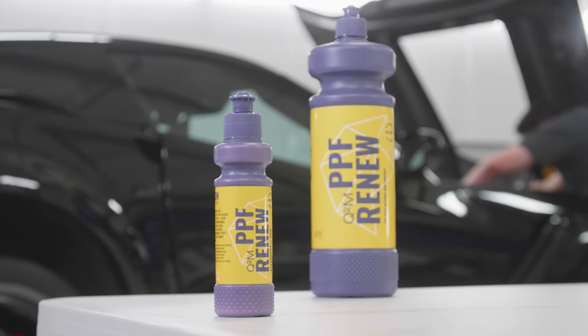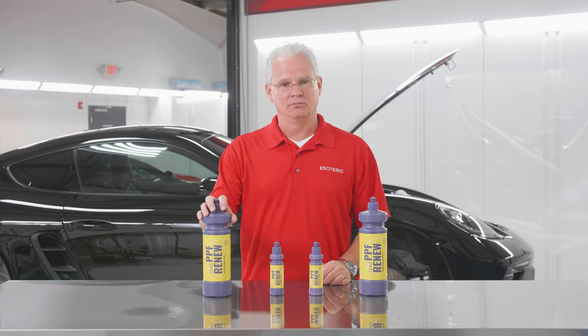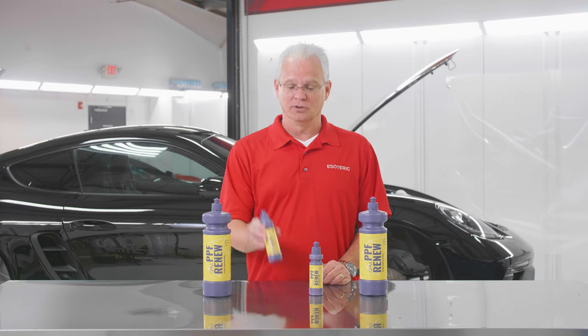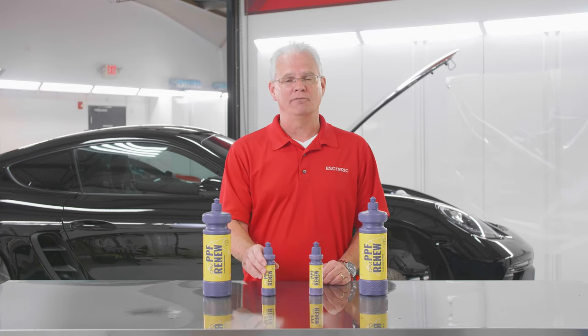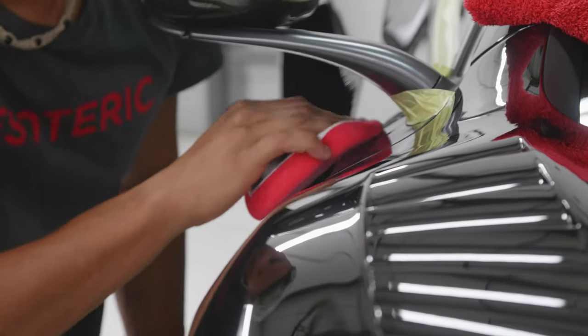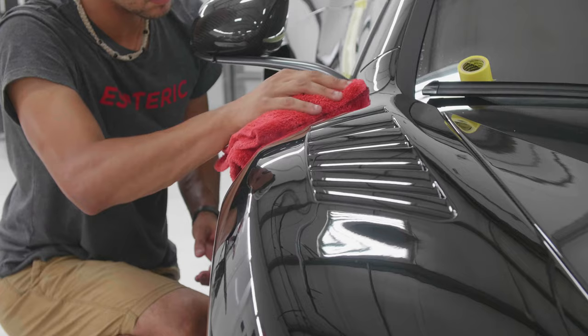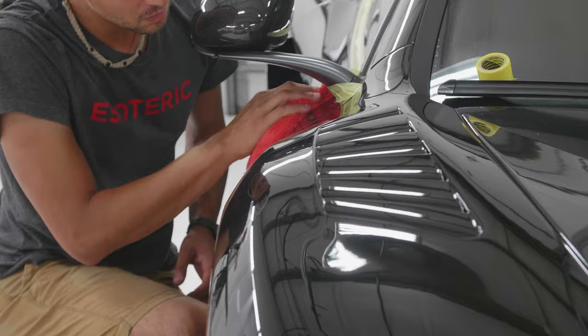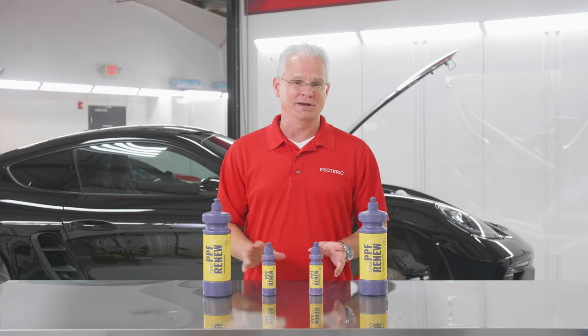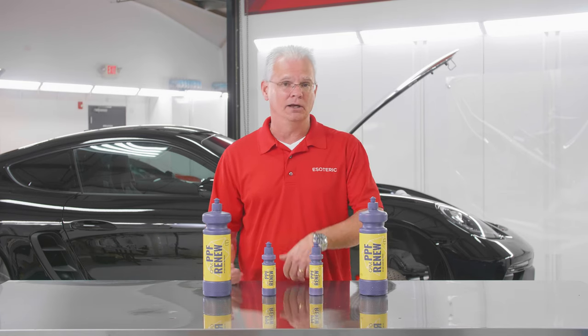The nice thing about it, there are two different sizes available. The detailer or the shop that does paint protection film installation gets the big bottle. For the consumer, it's nice having the small bottle because you're gonna have some issues that come up. How do you spot treat things? You can use this by hand as well — just take a nice soft foam applicator and you can work it into the surface, lightly buff it off, and you're done. It doesn't matter if it is a paint protection film that is self-healing or non-self-healing — it's gonna work for them all.